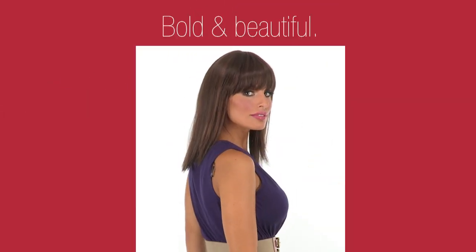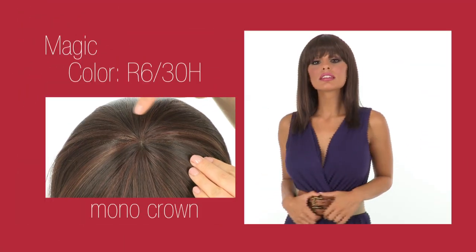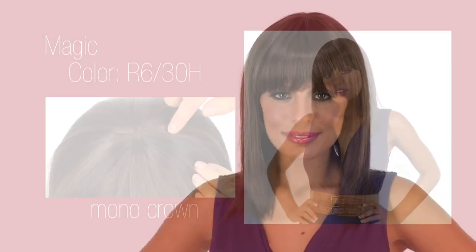Magic is bold, beautiful, and on trend for the season. It also has a mono crown. But what makes this style is the dramatic cut. It's modern and flattering on any face shape.